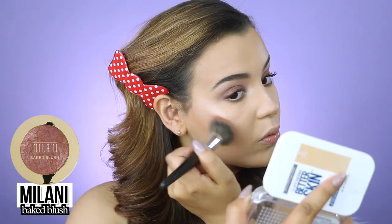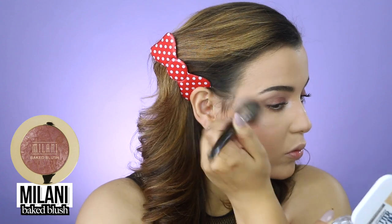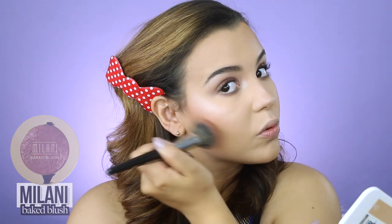I'm also placing highlight on my cupid's bow, down the bridge of my nose, and on the very tip of my nose. For cheeks I'm going in with the Milani Baked Blush — an oldie but goodie in the shade Berry Amore — applying blush to the apples of my cheeks with the Morphe E3 brush, which I absolutely love.